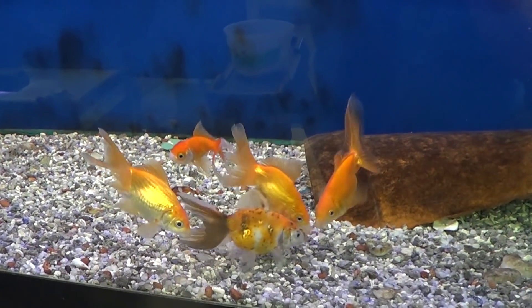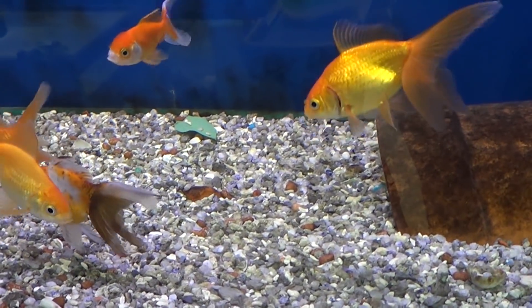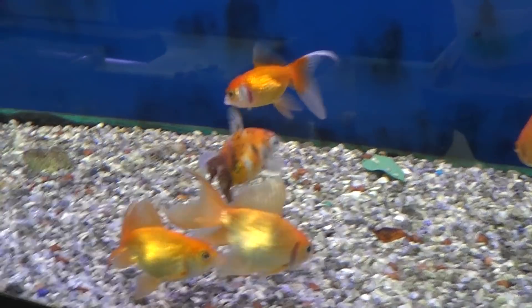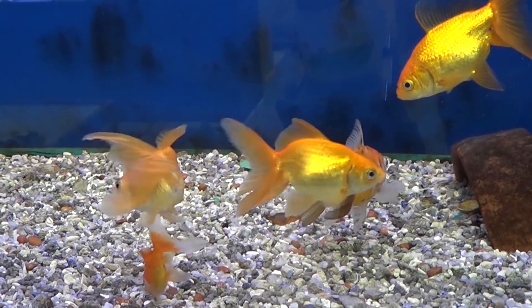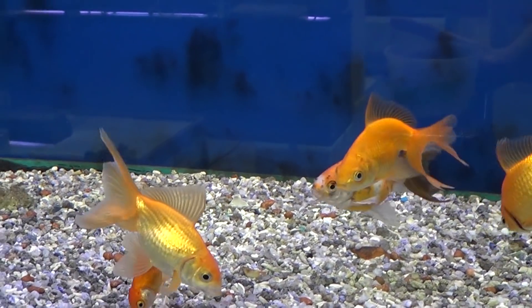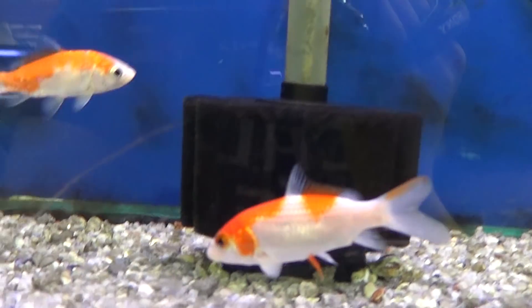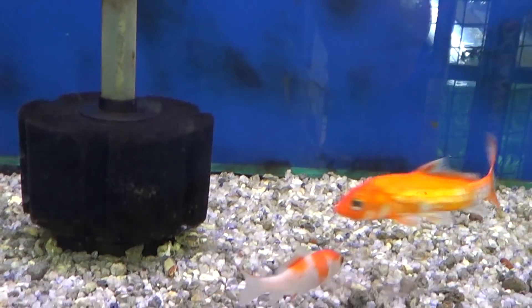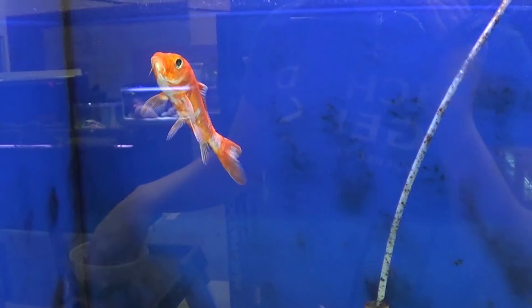Fun fact about Northfin: Quebec Cichlids is actually the first fish store in Quebec to sell this food. I was given a plug by one of my clients who had bought some fish from me. We got talking and he told me he was feeding this food. Since it's Canadian and I love supporting fellow Canadians, I read the recipe and was even more sold. I tried it out for about a month, loved the results, so I started selling it — and now it's all over the place.